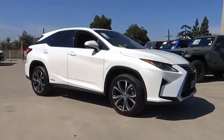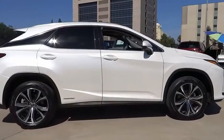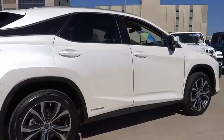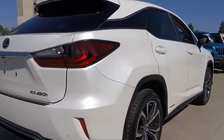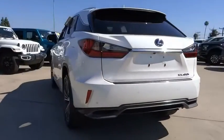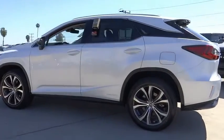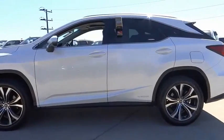We are pleased to show you the 2019 RX. The Lexus RX offers a spacious interior with an extremely high level of quality. The RX is the perfect fit for those looking for fuel efficiency, a wide variety of safety and technology features, and that luxury feel.